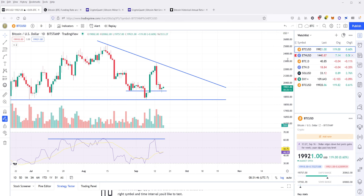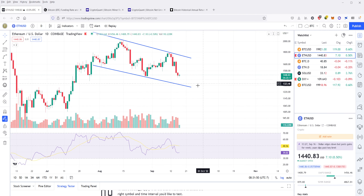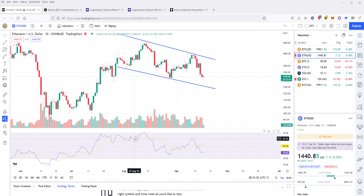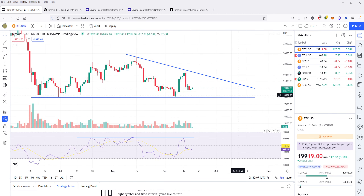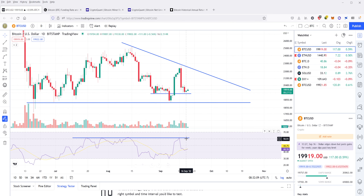Oftentimes when you see crypto or stocks make a run up — I'm going to demonstrate here with Ethereum — you'll see it push through this level, above that $70,000 point. And you can see that in order to push through resistance, you have to have the correct volume. Bitcoin has not even been able to push through this resistance here for RSI. As long as this resistance point holds, I expect that Bitcoin is going to keep falling.